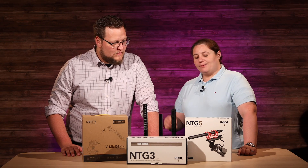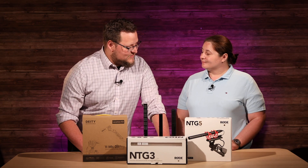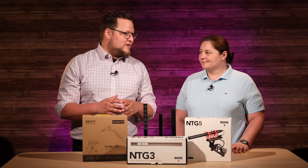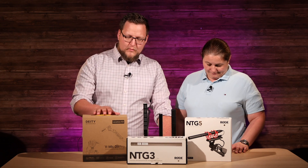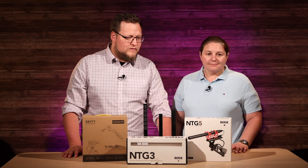What about the Rode NTG5 versus the Deity? I think the NTG5 wins. The D3 Pro has more mid-range which makes it sound a little muddy, and it has a little bit more background noise as well. But otherwise it's good. I really like the sound the NTG5 produces.